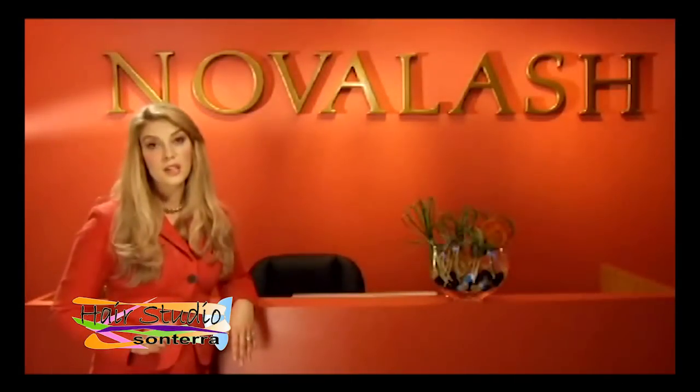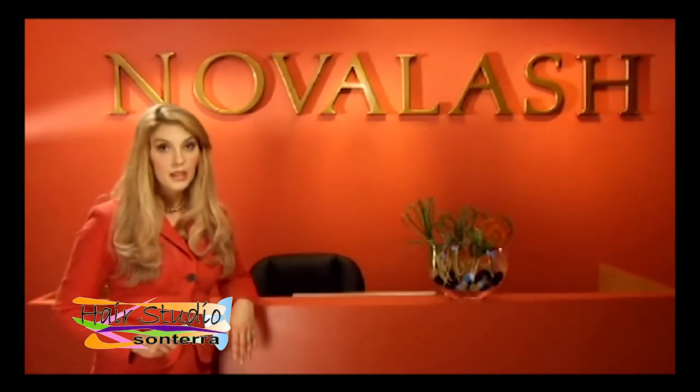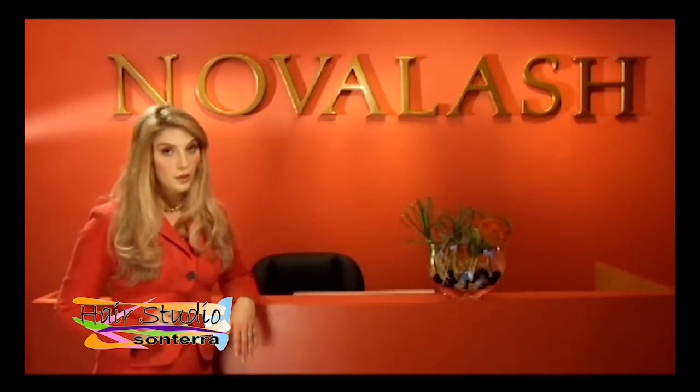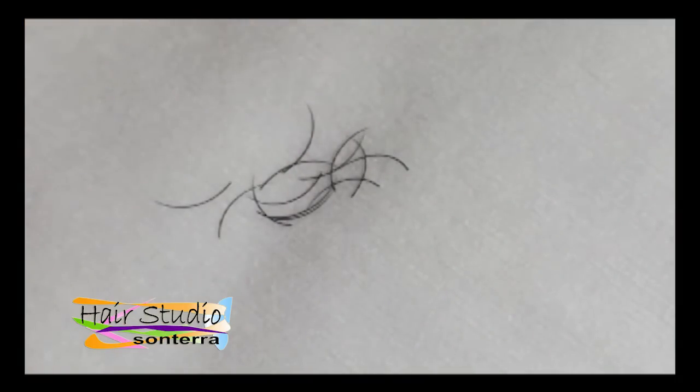Our adhesives meet the highest standards for safety and efficacy in the cosmetics industry and are the key to Novalash's superiority over the competition. But what about the eyelash extensions themselves? The characteristics of high-quality extensions like Novalash are the thickness and curl of the lashes.